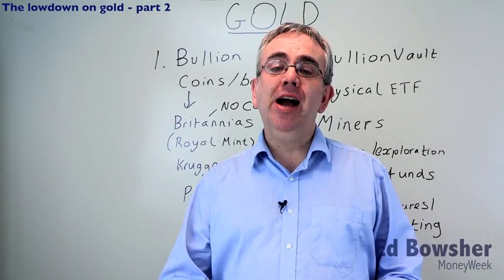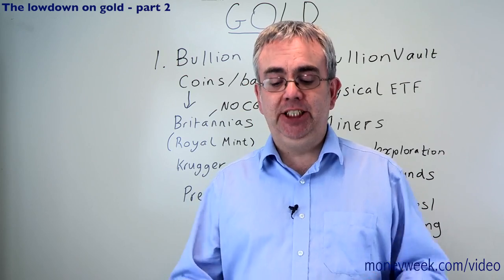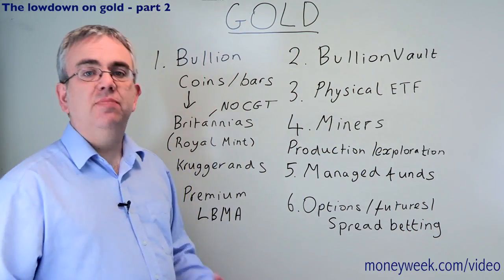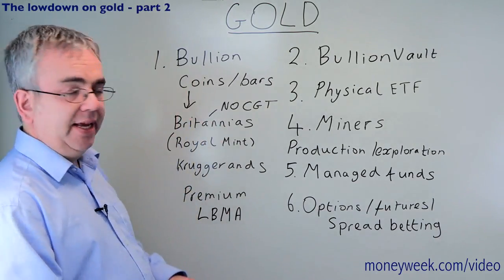In my last video I looked at the pros and cons of investing in gold. In this video I'm going to assume you have decided to invest in gold, so we're going to look at how to actually do it. These are the six most common, most widely used ways to invest in gold.